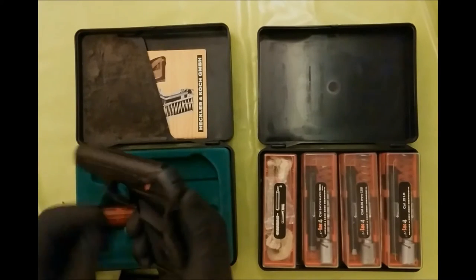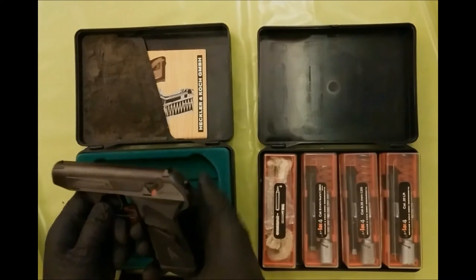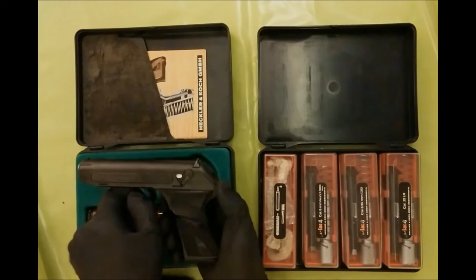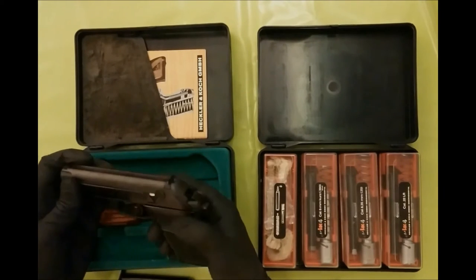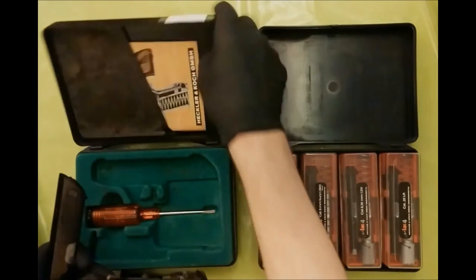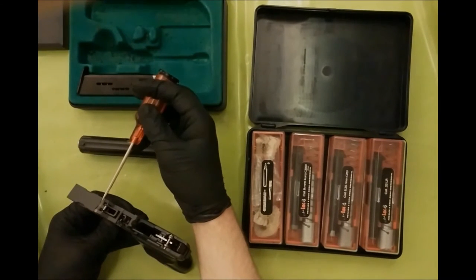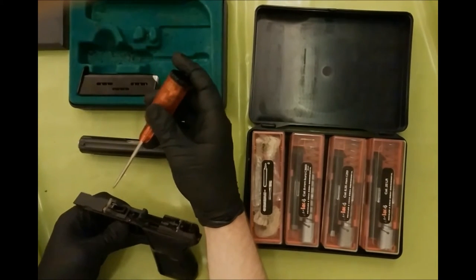Next step: field stripping. At first you remove the magazine. Then in unsafe mode the hammer must be cocked. The safety is switched on, and then you can release the slide and the barrel with the thumbnail. In the front of the receiver there is a polymer buffer. It absorbs a share of the recoil energy so that the slide does not hit the frame too strongly.